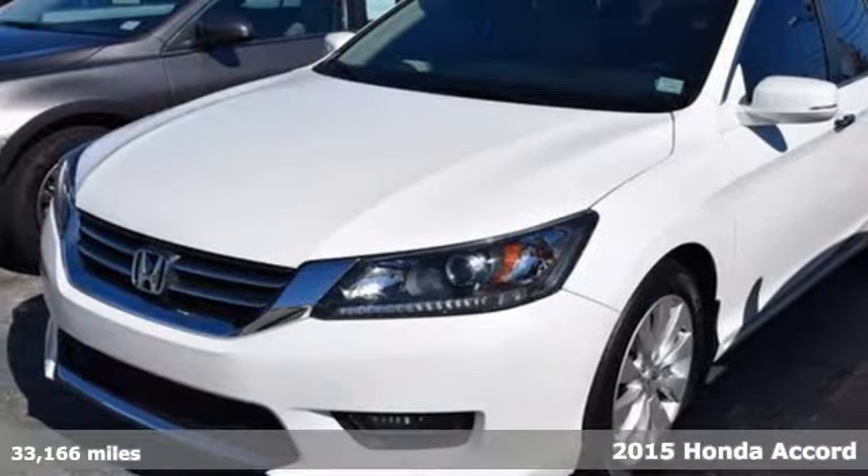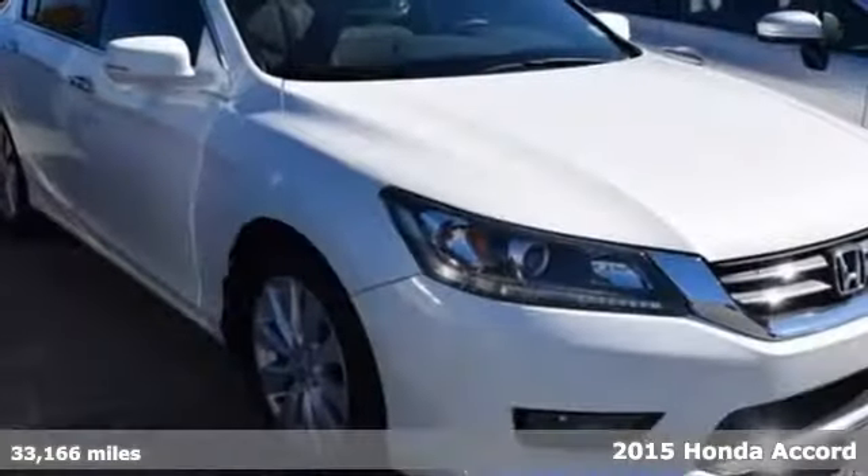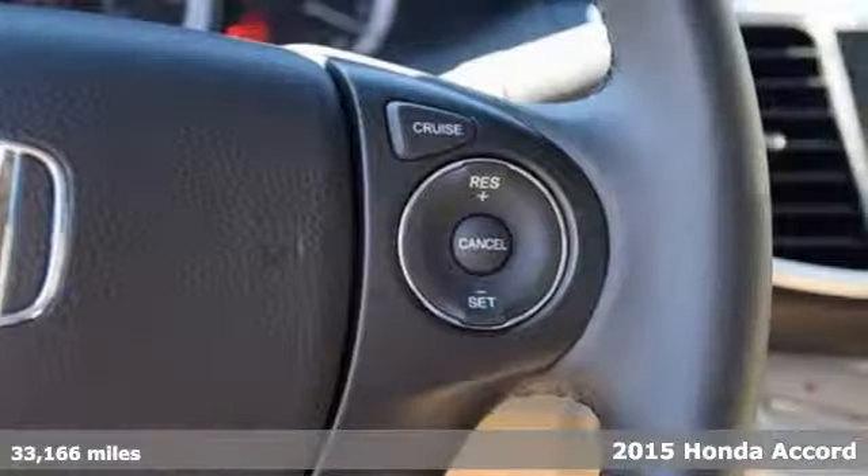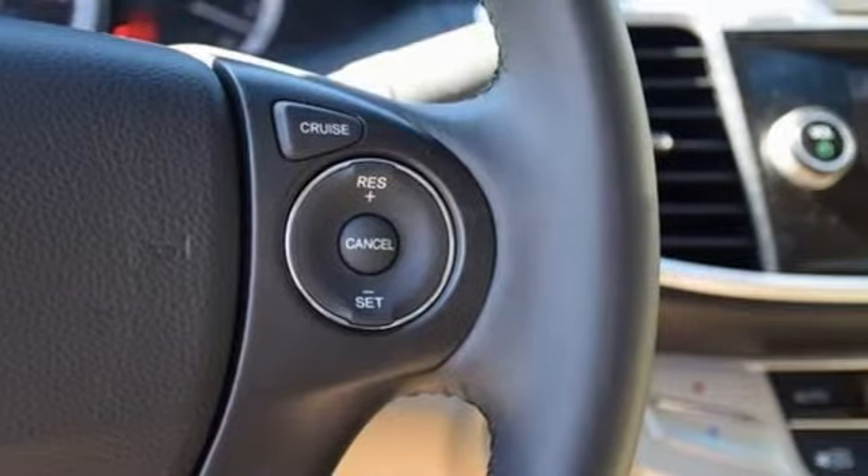Here's a 2015 Honda Accord. Nearly 40 years of heritage brings you this incomparable Accord. It has many convenient features like a rear-view camera, dual-zone climate control, and Bluetooth hands-free Link.